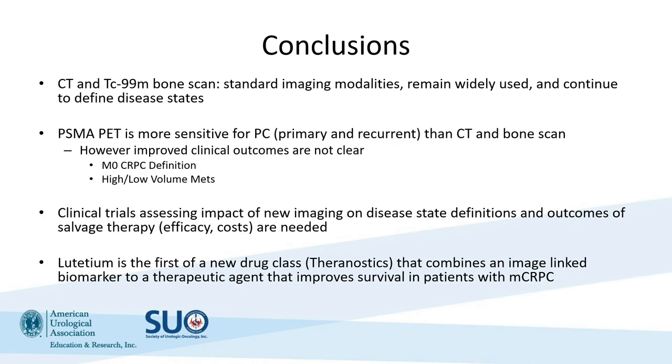In conclusion, CT scan, bone scans, and conventional imaging in general remain widely available and can be useful to define clinical states and response from clinical trials. However, PSMA PET is more sensitive and could help improve detection of patients with metastatic disease. Clinical trials assessing the impact of these new images are necessary because we're not yet sure how PSMA PET is improving survival long-term. But we do have a new theranostic agent, lutetium, which combines the imaging biomarker with the therapeutic agent, offering patients personalized treatment. Thank you for this opportunity and we'll move on to our case.